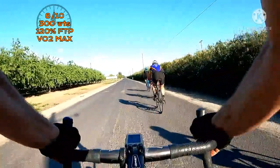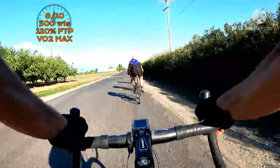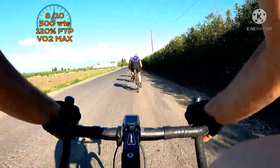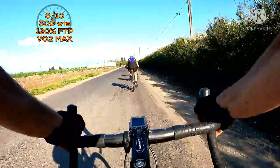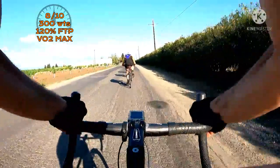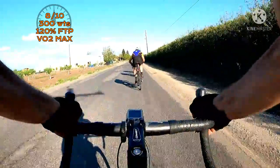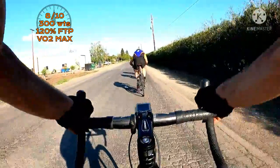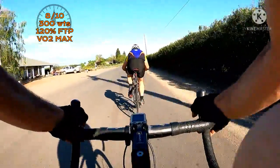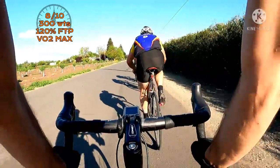We're dialing it up a little bit, getting up to 8 out of 10 — that's 300 watts. Get on this guy's wheel; we can hold it longer than him. Take advantage of that draft and we'll slingshot past him. Keep pushing hard at 8 out of 10. Right as we get in the draft we're gonna feel it ease up just a little bit — getting that benefit of the draft.